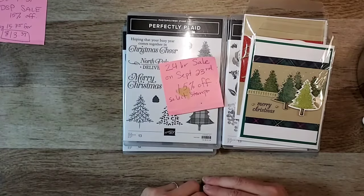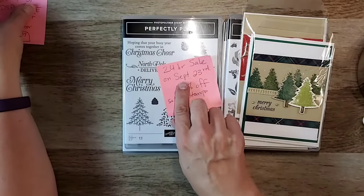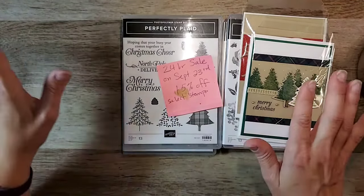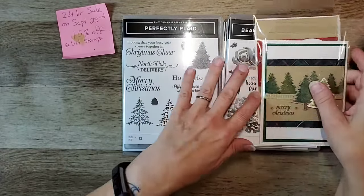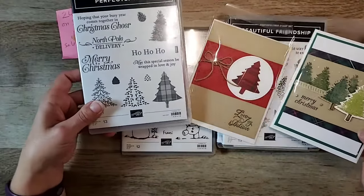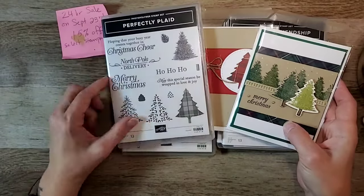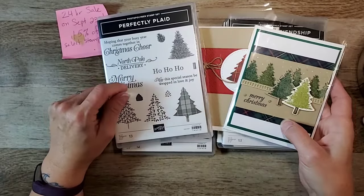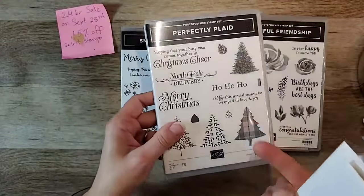So, sale today — 24-hour sale, it's a big sale, it's a big deal. A whole bunch of stamp sets on sale. I grabbed a few that I use that are on sale right now. So this is the Perfectly Plaid — these are just a couple of the cards that we made. If you go back to our Christmas in July, you will see a whole whack of cards made with the Perfectly Plaid stamp set. And this one's on sale, 15% off.